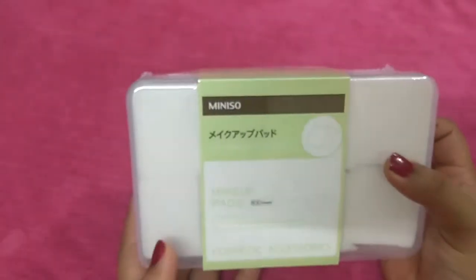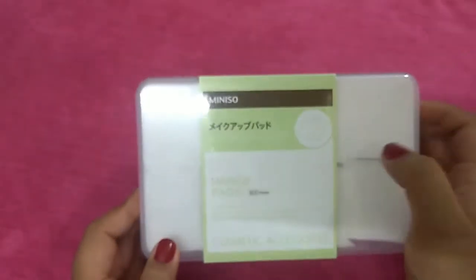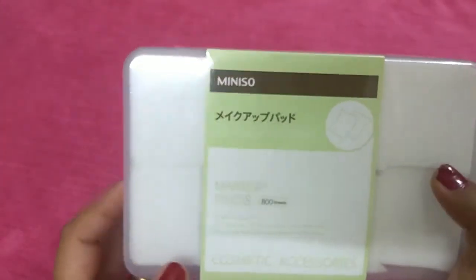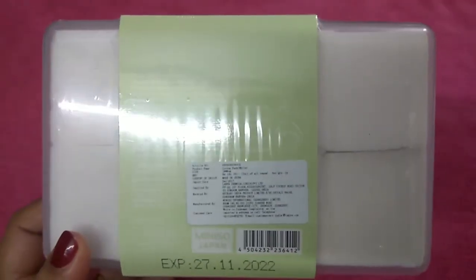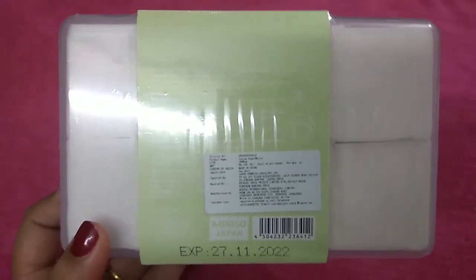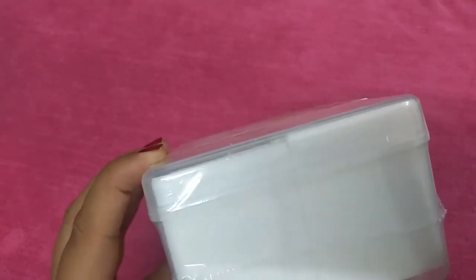I am very happy with that. Moving on to the next and last product — I bought Miniso makeup pads. These are cosmetic pads which you can use to remove makeup. This pack has a total of 800 sheets and is very reasonable — just 150 rupees. I think this is a really good deal.